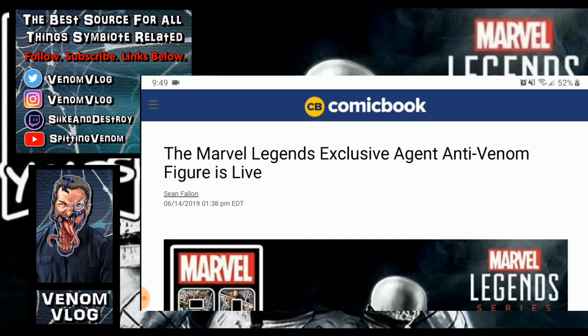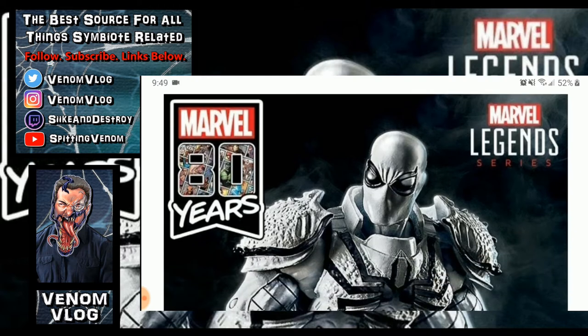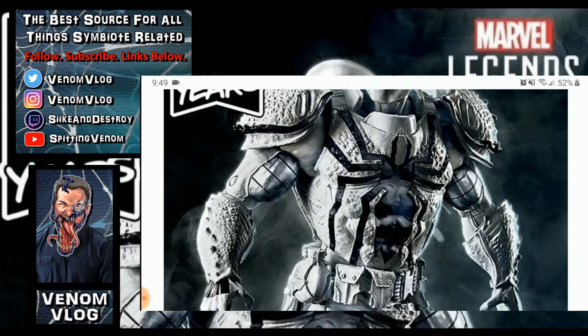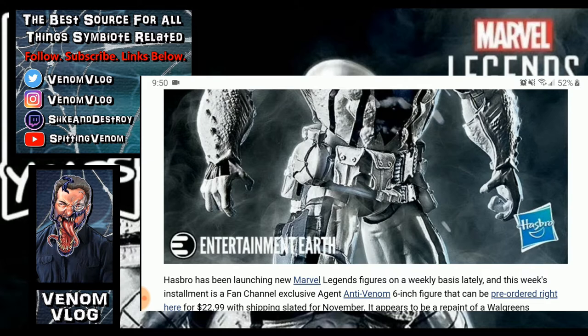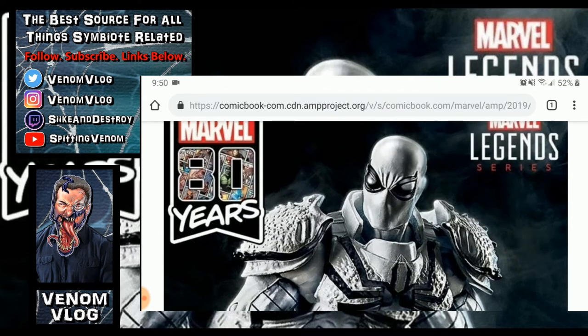I think this will cheer you guys up. I saw this on comicbook.com and wanted to bring it to your attention: there is a Marvel 80th Anniversary series of Marvel Legends figures coming out this year, and they're going to make an Agent Anti-Venom. This is basically a repaint of the Walgreens exclusive from around 2014 — the Agent Venom figure with black and the white spider. I don't know if they added any new sculpt parts, but it looks really, really good. I saw it on Entertainment Earth and Hasbro was posting it too.